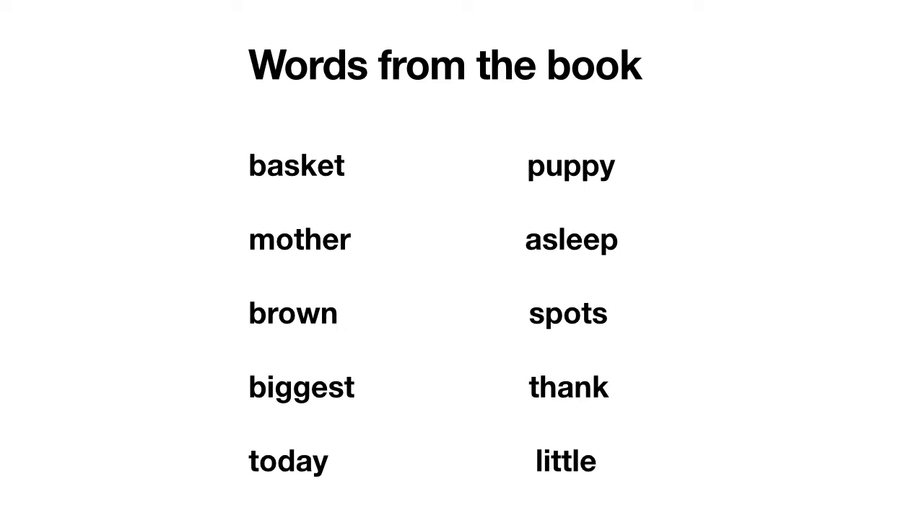Let's look at them. So the first one we've got: b-a-sk-et, so basket. Then we've got m-a-th-u, mother. Then we've got br-ow-n, brown. This next one you might recognize a word at the front — we've got big, and then biggest. So it's just chunking it into parts and then scooping it together.